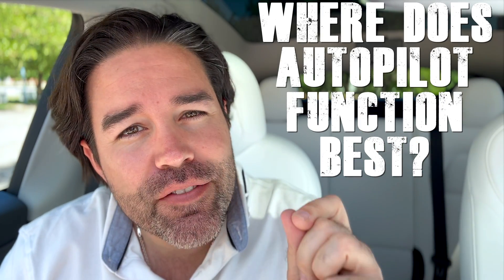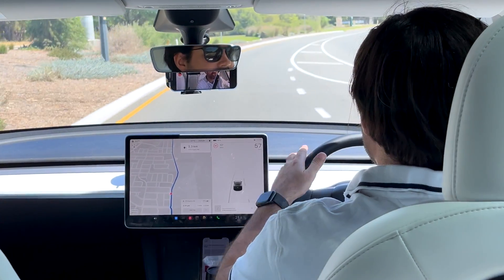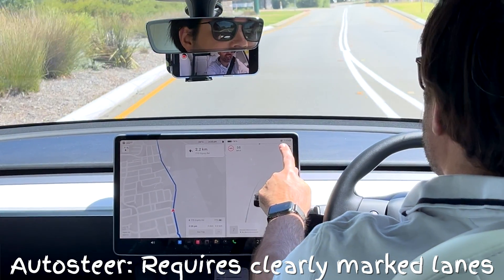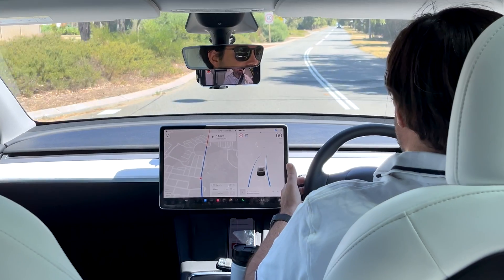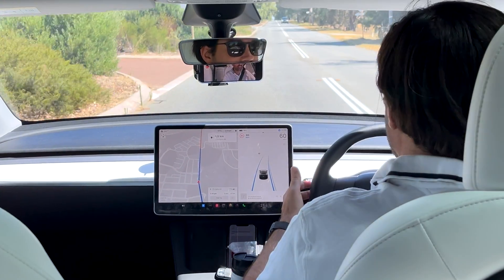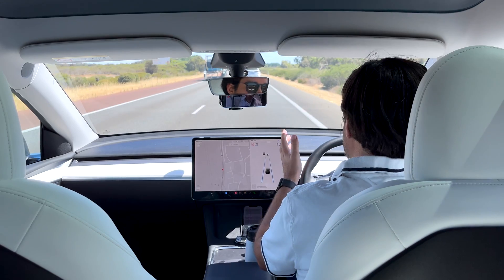Let's get on the road and answer our other questions. Where does autopilot function best? It can be used just about anywhere, but driving along a standard suburban road in a 60 zone we can see constant line markings and the indicator is showing a grey steering wheel, meaning autopilot and autosteer is ready. We can activate autopilot and autosteer is manipulating the steering wheel to stay between the marked lines. However, the best use case is on freeways and long burdensome drives where it can be used as an effective driver assistance tool.